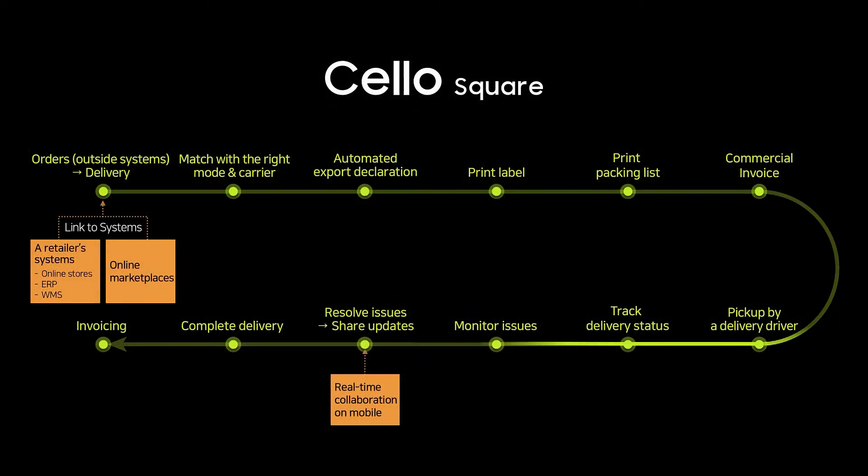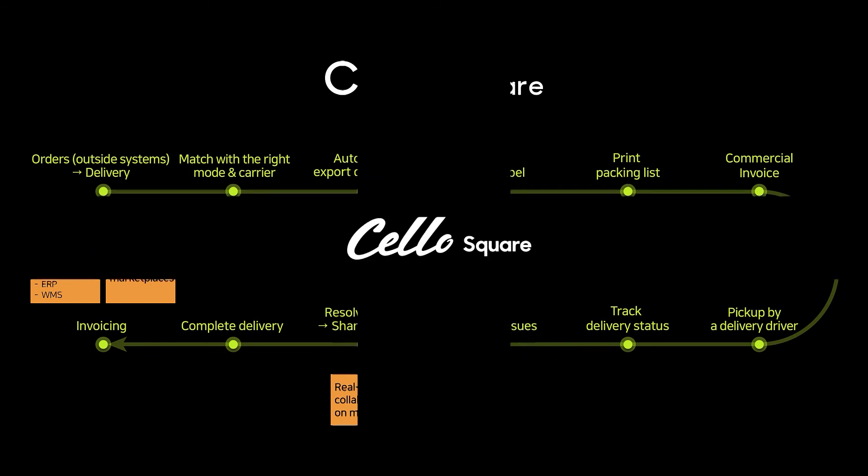Until now, we have explained the features and strengths of Cello Square by each process. Experience optimized logistics service for global e-commerce — Cello Square now.